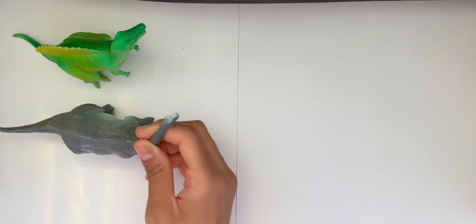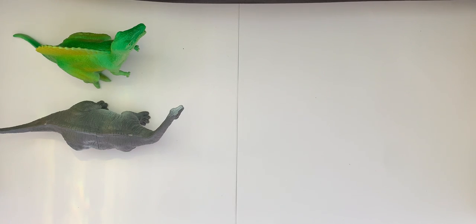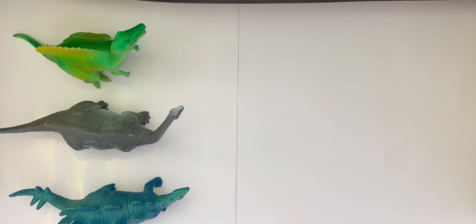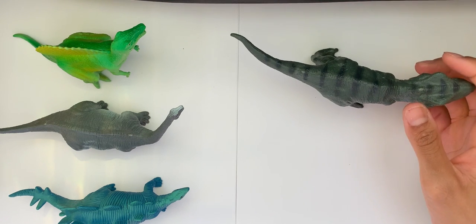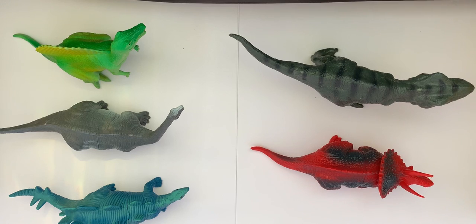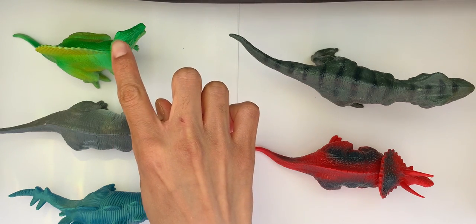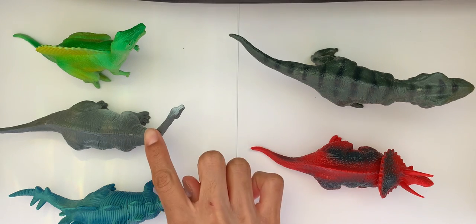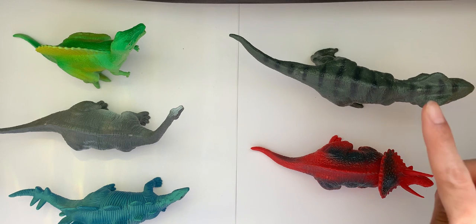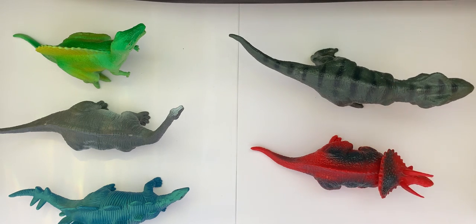Now can we say all the names of the dinosaurs together? Spinosaurus. Brontosaurus. Stegosaurus. Tyrannosaurus Rex. And Triceratops. Spinosaurus. Brontosaurus. Stegosaurus. Tyrannosaurus Rex. And Triceratops.